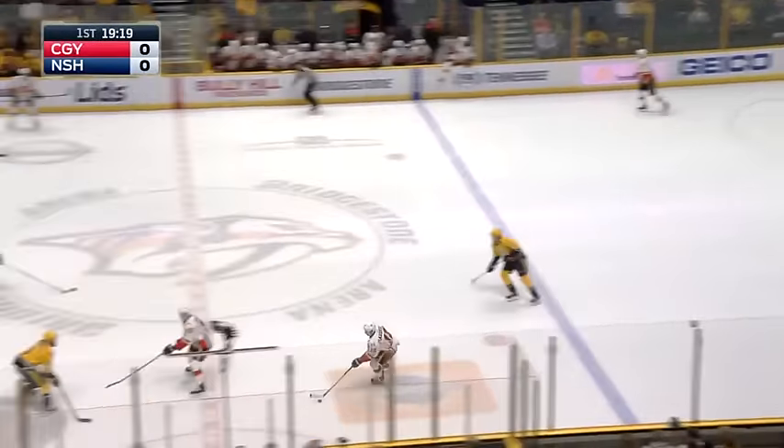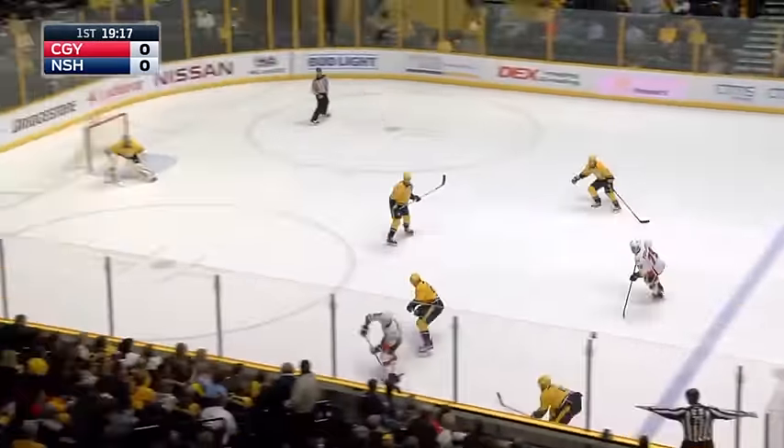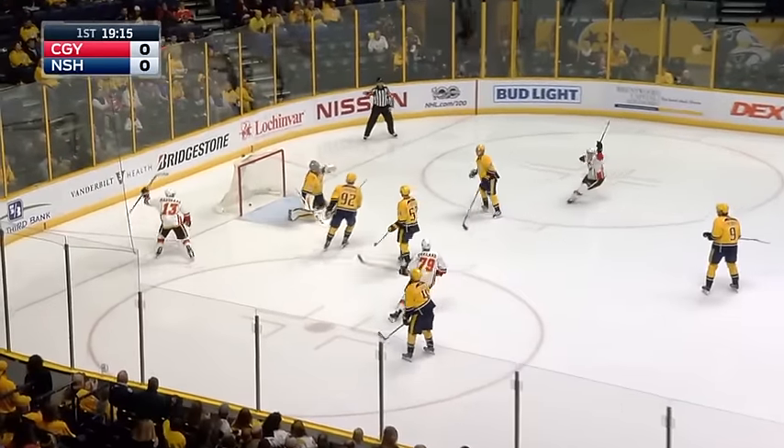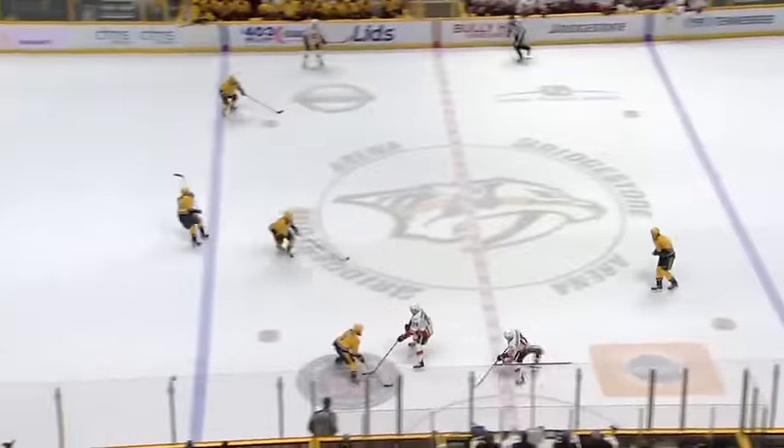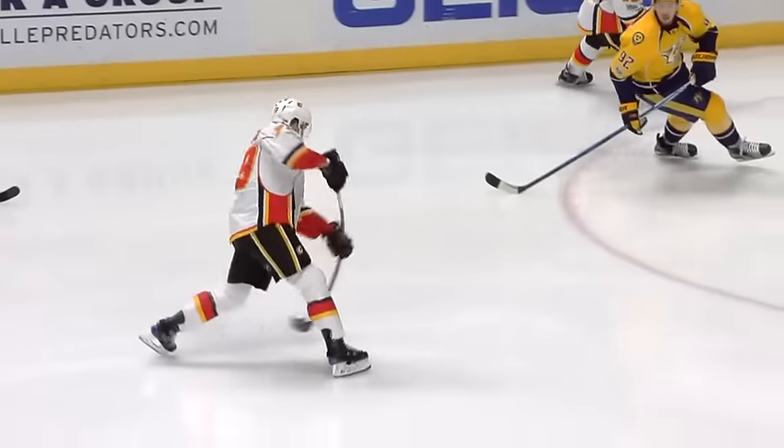Nobody closes time and space like number 14 for Nashville. Here's the first shot — score! First shot of the game and Michael Furland has put the Flames on top, 46 seconds into the hockey game. Furland scores his first career goal against the Predators, striking for Calgary.